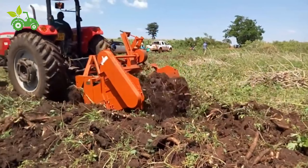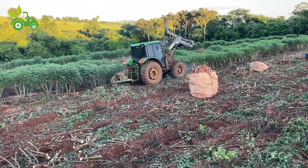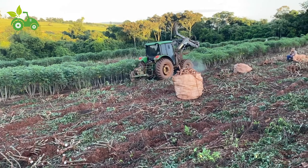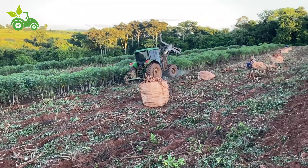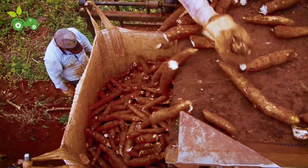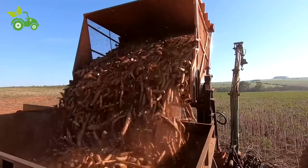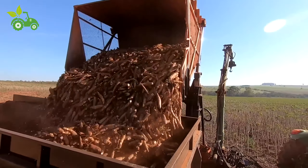Cassava, also known as manioc, yucca, or tapioca, is grown in over 100 countries and provides a crucial source of carbohydrates for more than 800 million people. Its resilience to drought and poor soil conditions makes it a vital crop in regions susceptible to food insecurity, such as Sub-Saharan Africa, Southeast Asia, and Latin America.